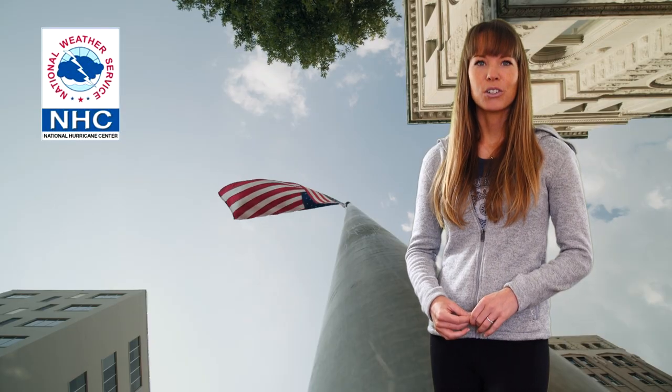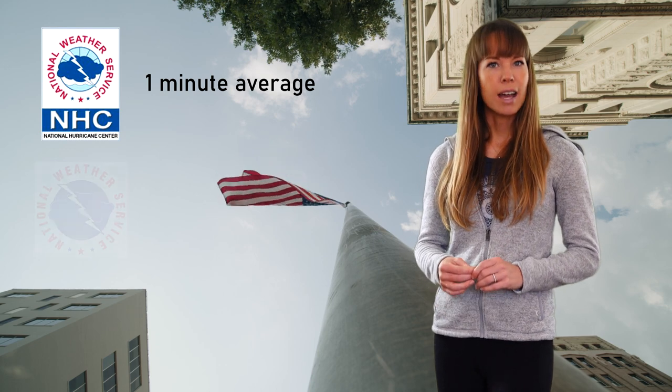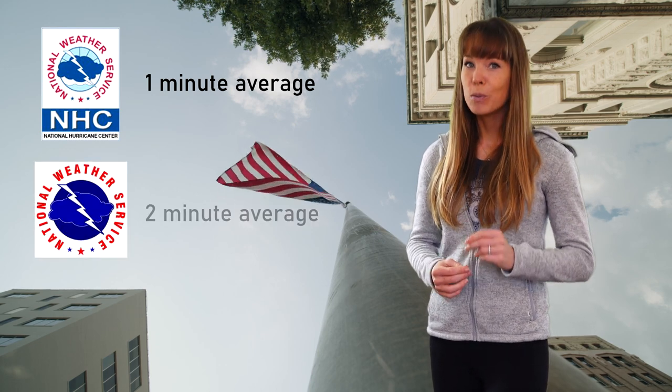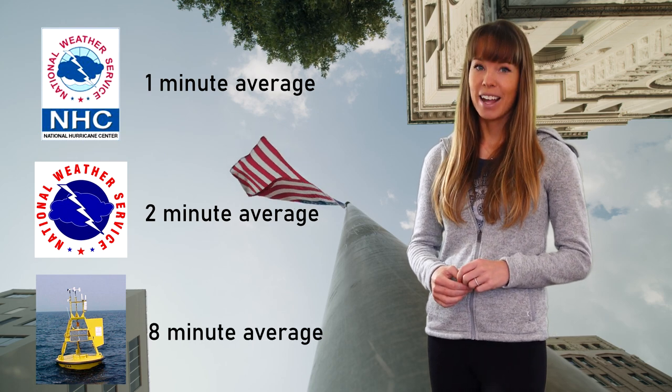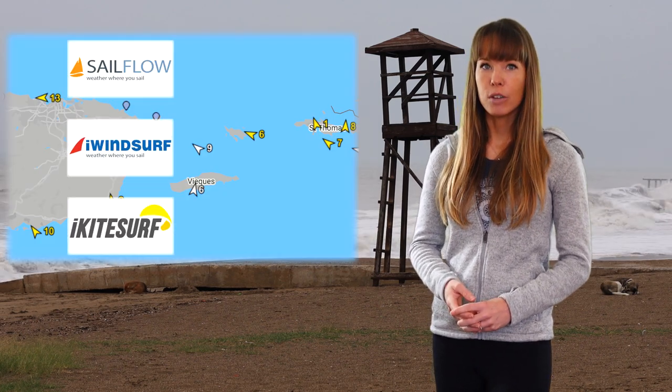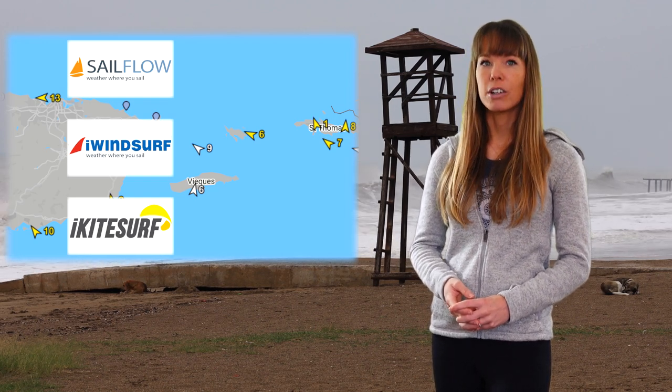The National Hurricane Center uses a 1-minute average for maximum sustained wind speeds, but the National Weather Service uses a 2-minute average, and the National Data Buoy Center uses an 8-minute average. If you look at the private sector, sister brands Sailflow, iWindsurf, and iKitesurf from Weatherflow all use a 5-minute average wind speed on their professional network, as well as a 1-minute average for their insurance clients.